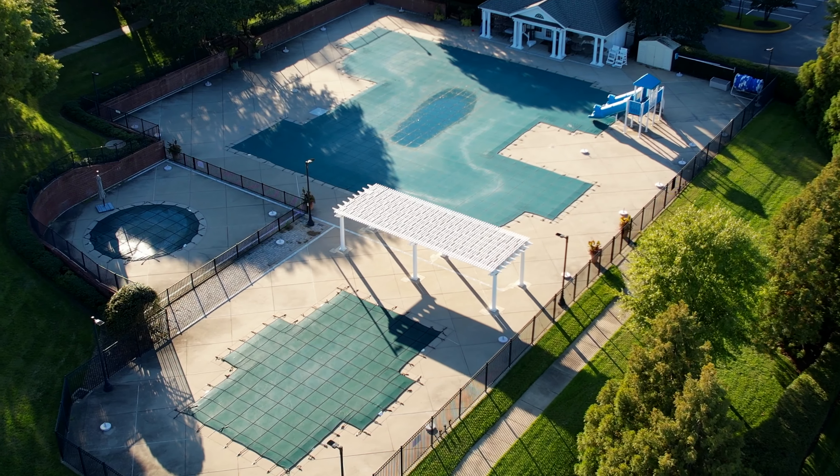The amenities here in Tarrington are truly top notch. Residents can enjoy a clubhouse perfect for events, a resort-style pool, and a fitness center. There's also a separate kids' pool, which makes this neighborhood ideal for families with young kids. You'll also find paved walking trails throughout the community, great for jogging, biking, or evening strolls with the family.